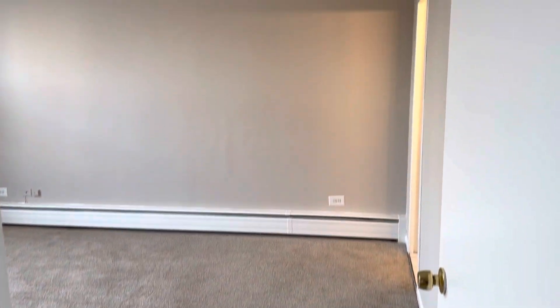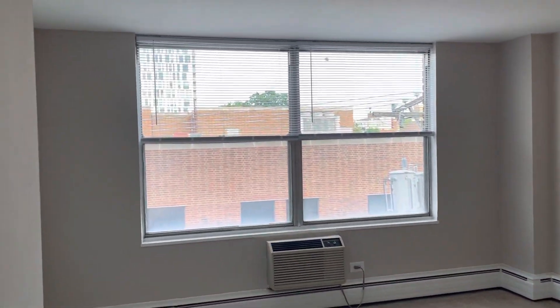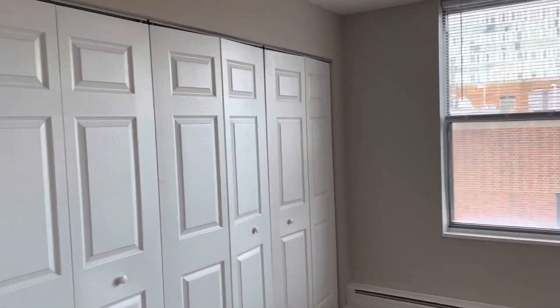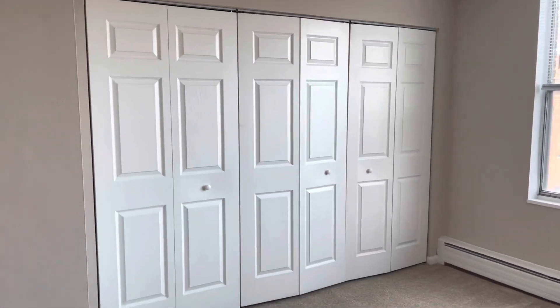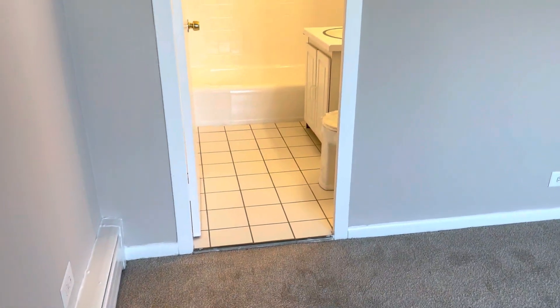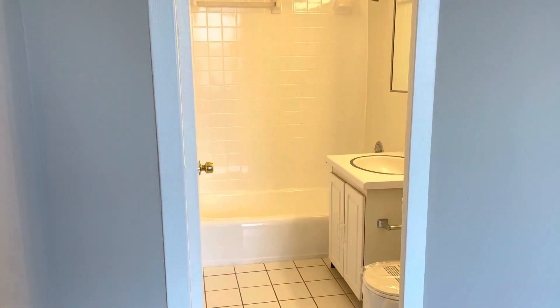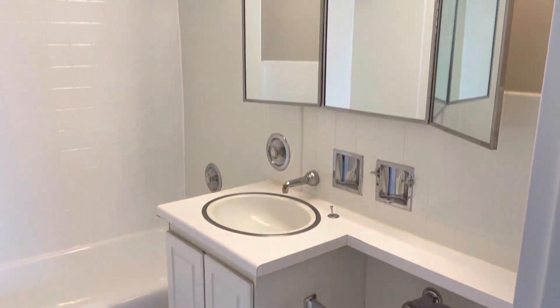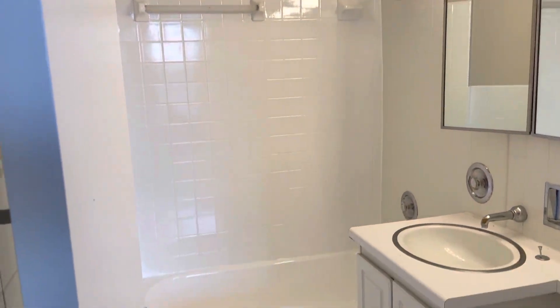Immediately afterwards is bedroom number two, which is also a nice size. It has its own AC and tons of closet space. This one actually has its own bathroom directly from the bedroom — a nice size bathroom.